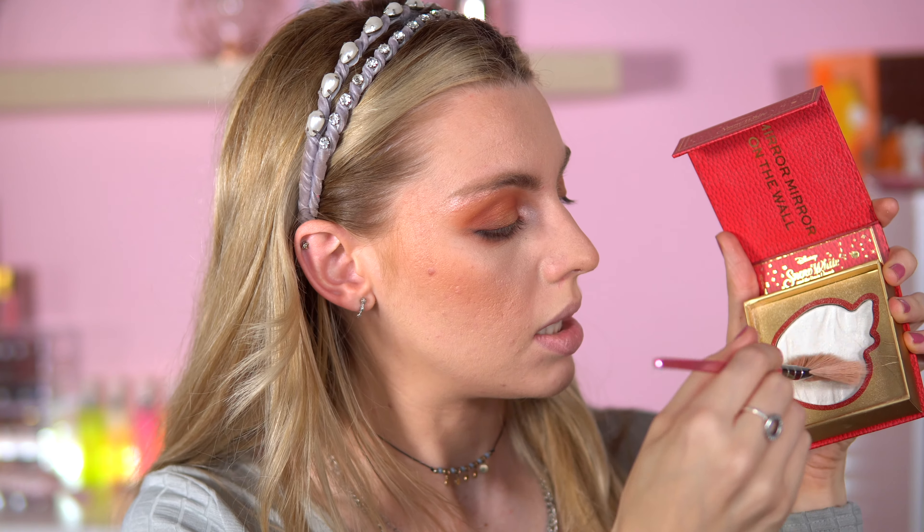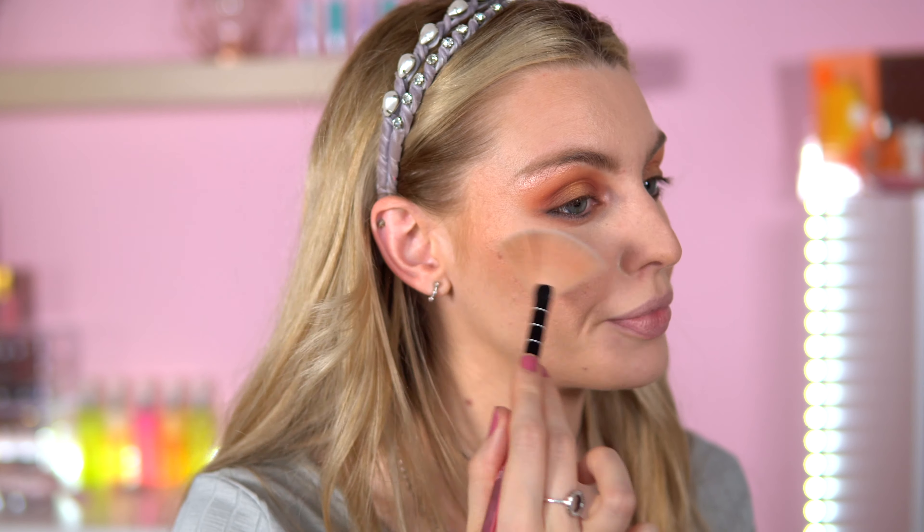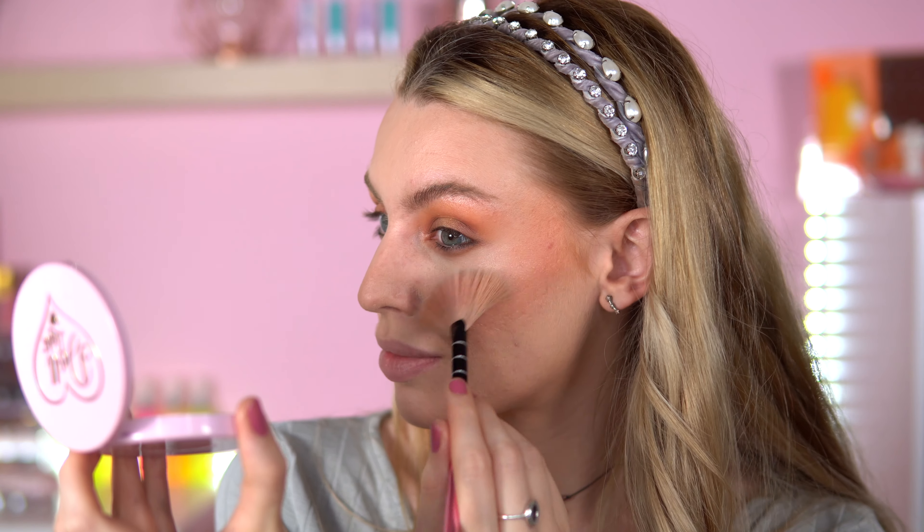For highlighter — I'm going to use the Disney Snow White highlighter on this side and the Doll Beauty diamond highlighter on this side. The Snow White is very icy. Then the Doll Beauty — this is stunning. I think the Doll Beauty one is more icy than the Snow White, but they're both very nice highlighters.